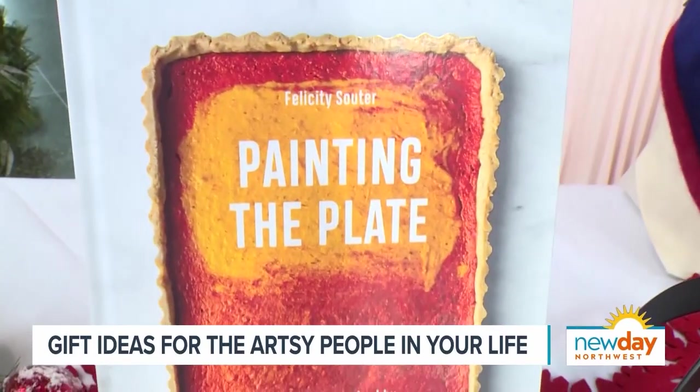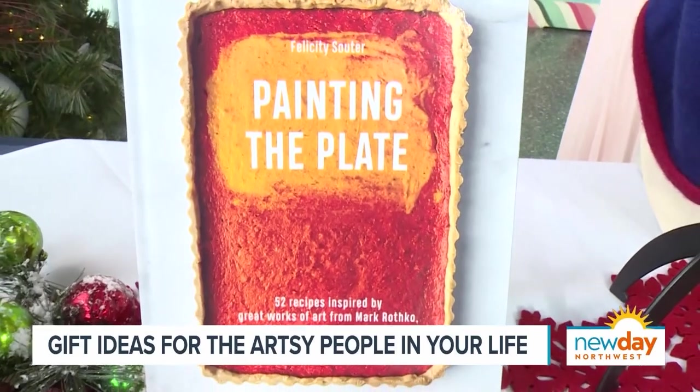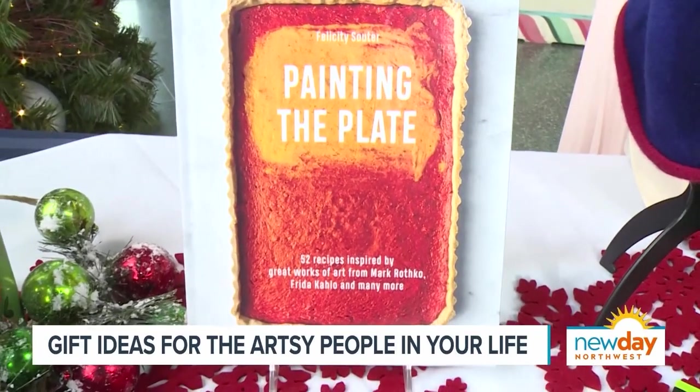Painting the Palette is a cookbook inspired by the great artists. So somebody who likes to cook but also loves art — great ideas, Susie, really good ideas.